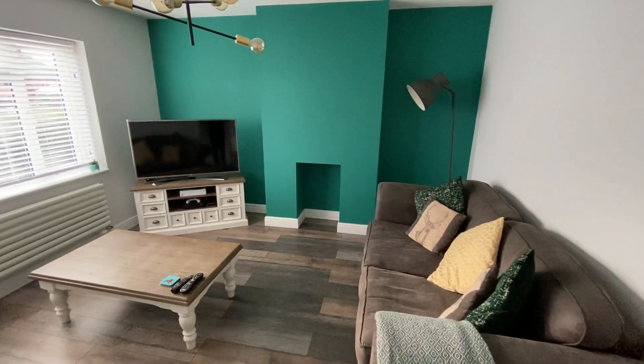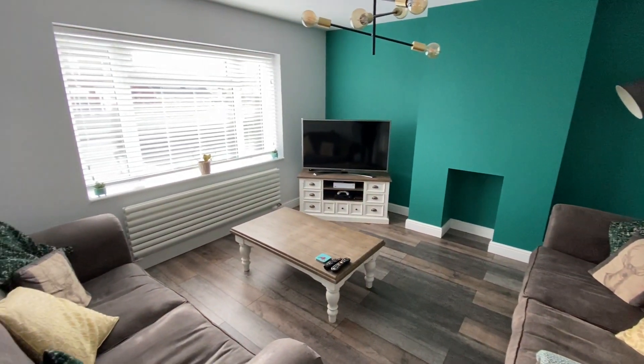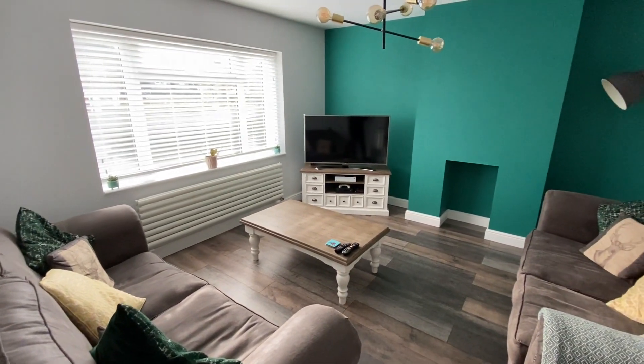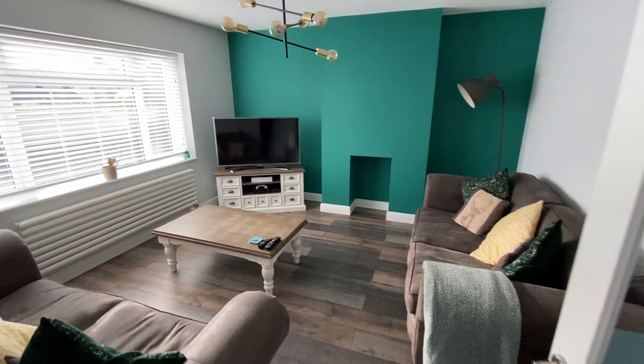In the living room we have low maintenance timber finished flooring, a nice big window to the front of the property overlooking the driveway, and we have both the TV and internet access point tucked away in the corner as well.